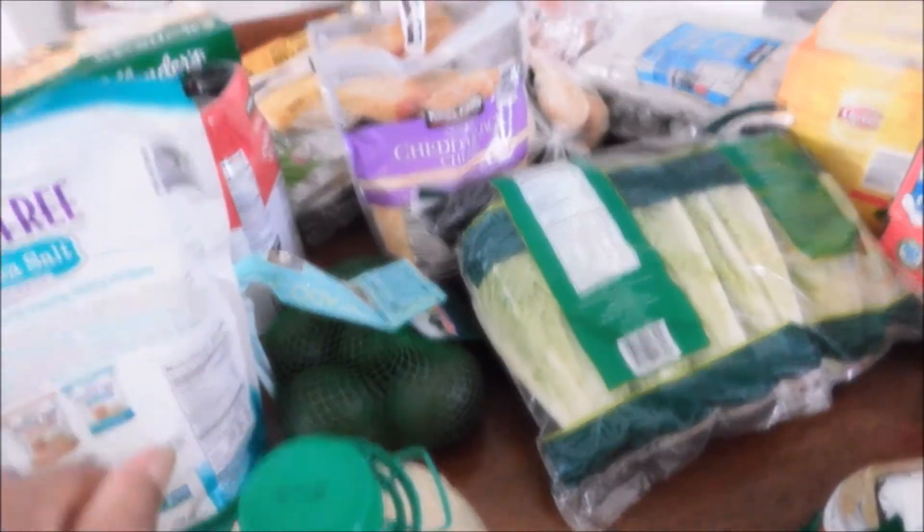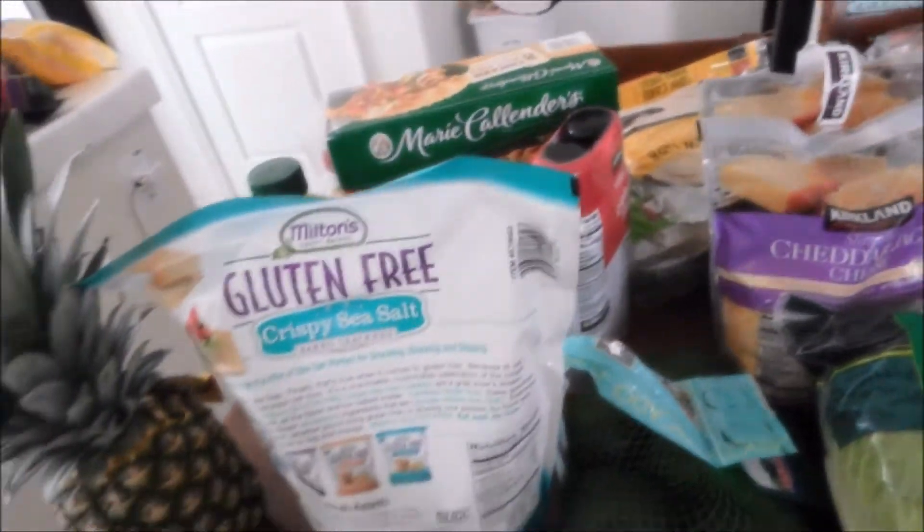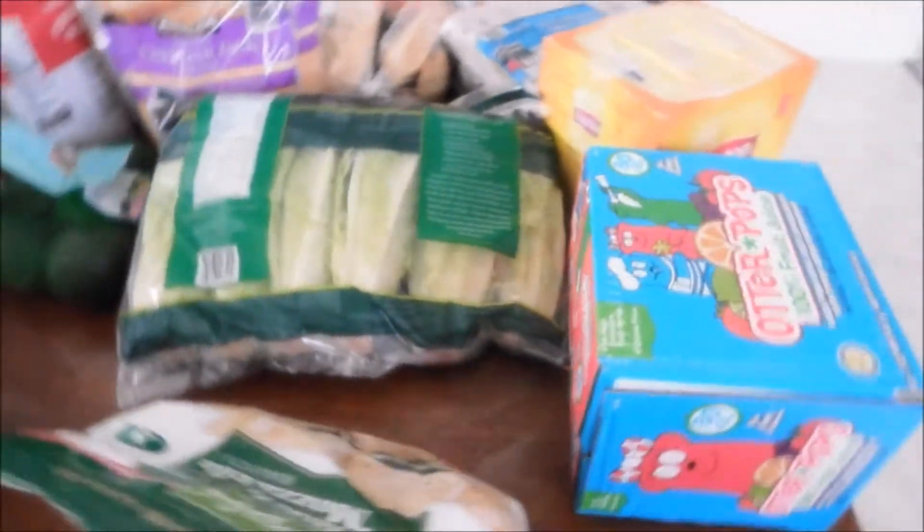I got Otter Pops for Miss Jasmine, some romaine lettuce, and the spinach and mozzarella ravioli. And last but not least, I got the double pack of lemonade. So yeah, that is it for this Costco haul!